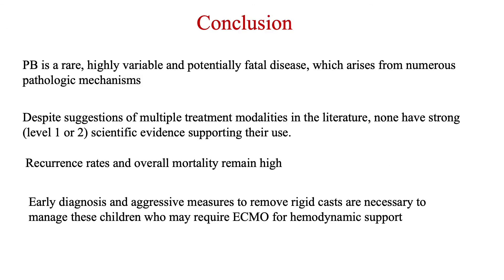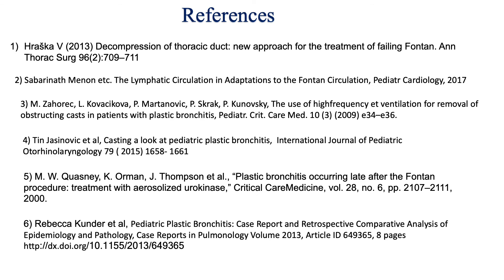To conclude, plastic bronchitis is a rare disease. It is highly variable and potentially fatal, arising from numerous pathologic mechanisms. Despite the suggestion of multiple treatment modalities in the literature — based on case reports and case series — none have strong level 1 or 2 scientific evidence supporting their use. Recurrence rates and overall mortality remain high. Early diagnosis is very important, and aggressive measures to remove rigid casts are necessary to manage these children, who may require even ECMO for hemodynamic support. Thank you very much.